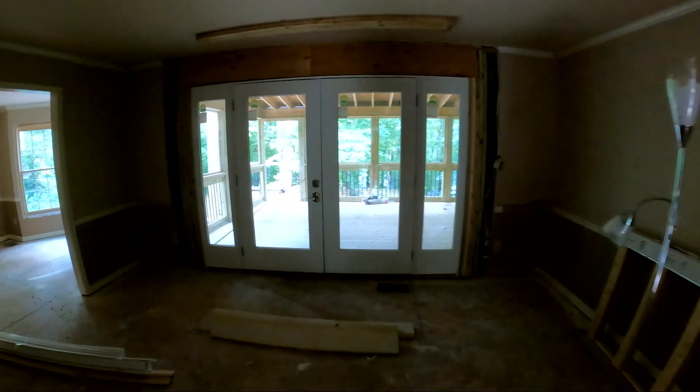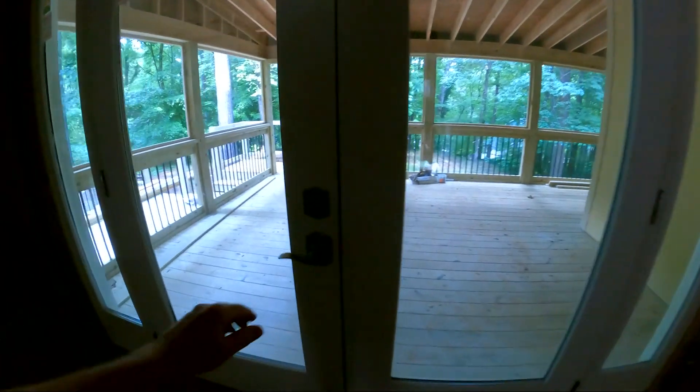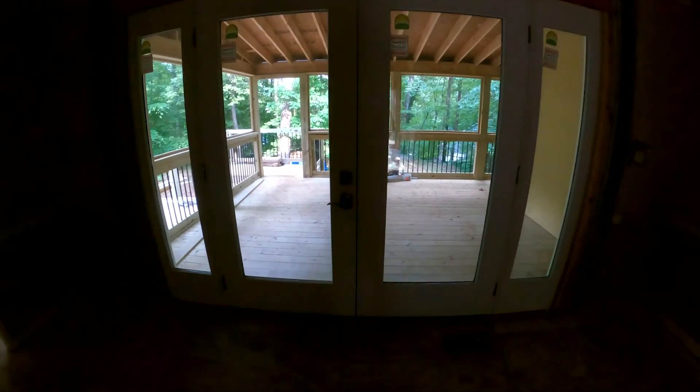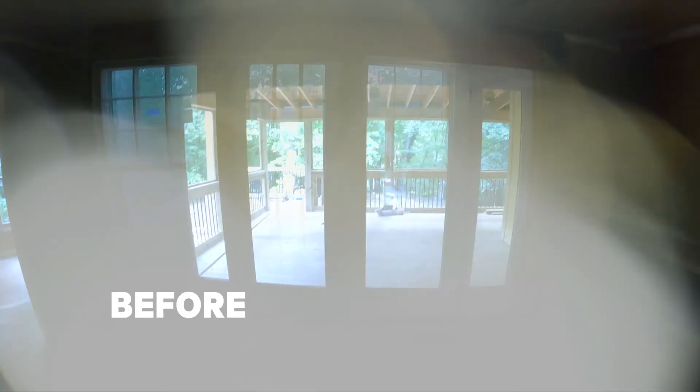A new door goes in here. The star attraction from the inside is the new French door that was put in leading out to the deck. It's kind of temporarily in — we can open it, but they have to shim it in and everything. It's quite the improvement over what was here initially: the old door-to-window combination.